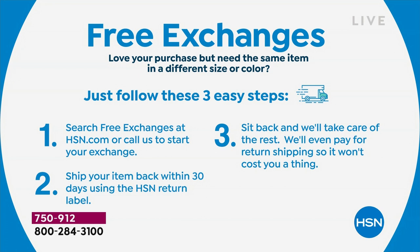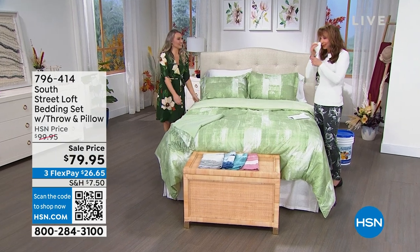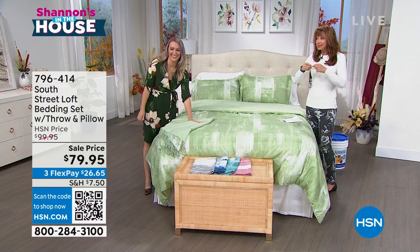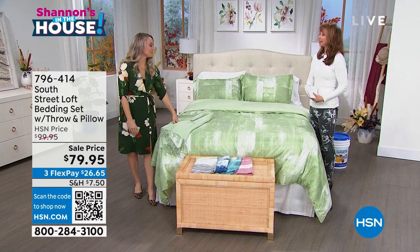If you're looking to build your bedscape, we have an amazing new comforter set — it's actually five pieces. I'm getting emotional because you're getting two sheet sets for less than what we charge for one pillowcase.